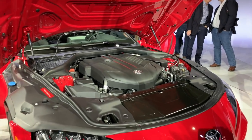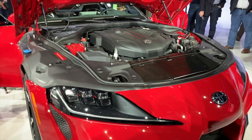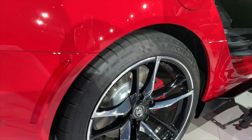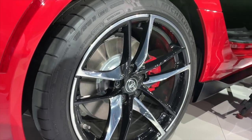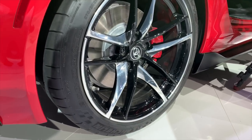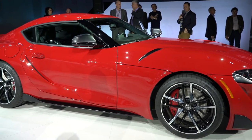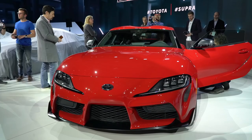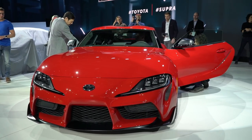Under the hood is a BMW-sourced 3.0-liter inline-six engine. It's the same engine you'll find on the new Z4, but surprisingly down on power a bit here. In the Supra, it produces 335 horsepower and 365 pound-feet of torque. Toyota estimates that will give the Supra a 0-60 time of around 4.1 seconds, and an electronically limited top speed of 155 miles per hour.